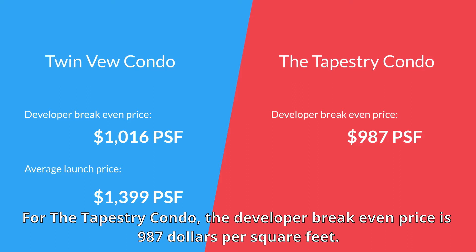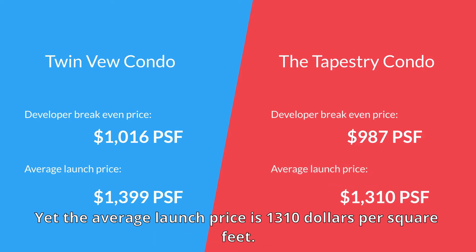For the Tapestry Condo, the developer break-even price is $987 per square feet, yet the average launch price is $1,310 per square feet.